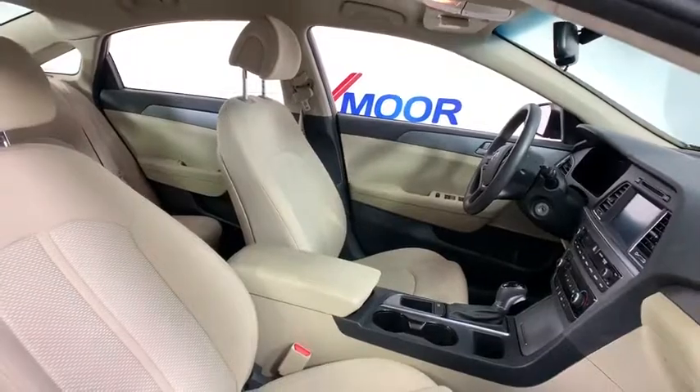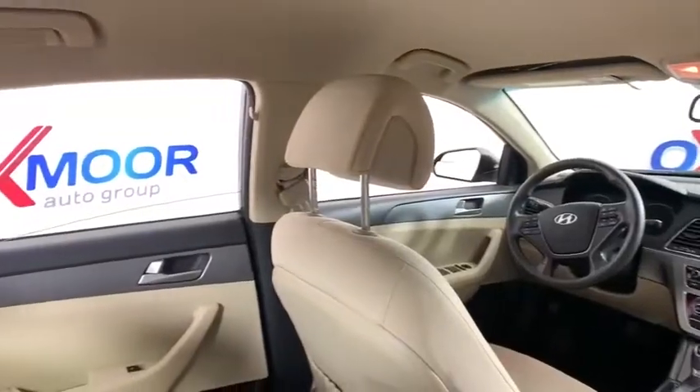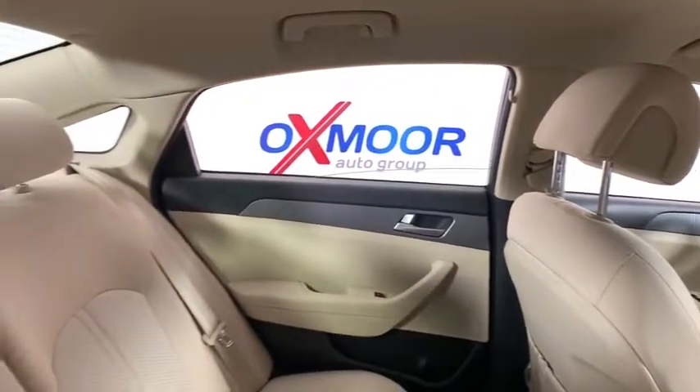Overhead console, tachometer, driver vanity mirror, front reading lamps. A vehicle like this doesn't come along every day. Come in and get it before someone else does.